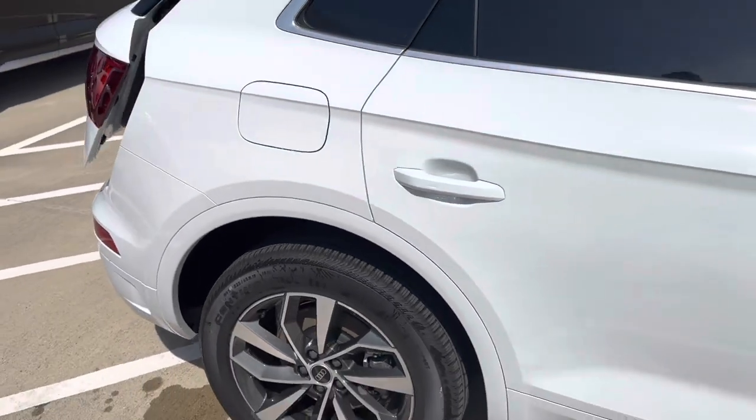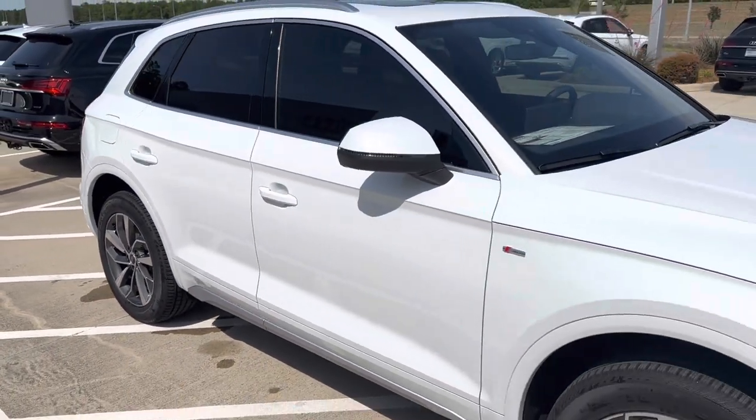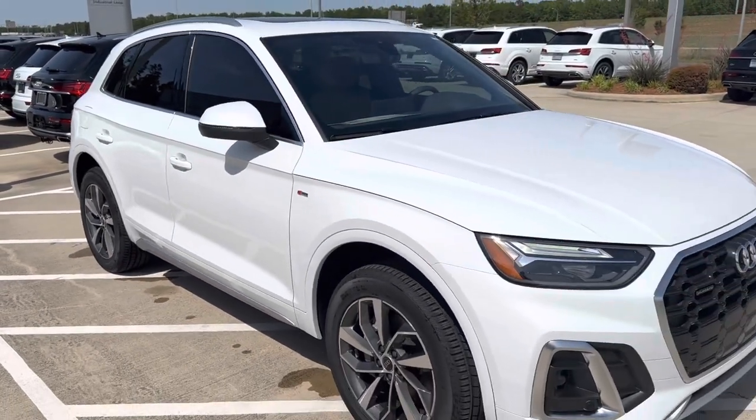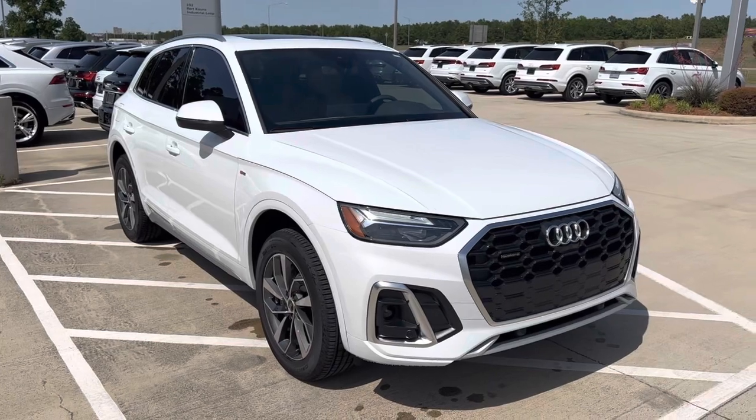Again, this is a 2023 Audi Q5 Premium Plus with warm weather package here at Audi Shreveport. Hope you enjoyed this quick video walk around — let me know what you think.